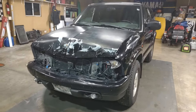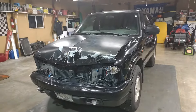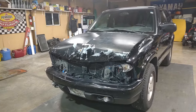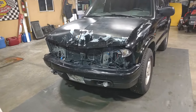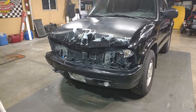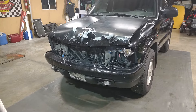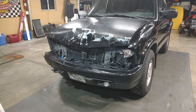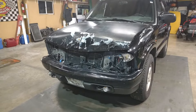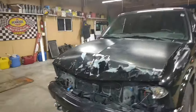Alright guys, so tonight we're going to start working on this — my wife's '99 Blazer. She hit a deer with it back in the summer, and I got a little extra time here. Just going to make a short video of what all's got to be done. Did quite a bit of damage here to the front as you can see.